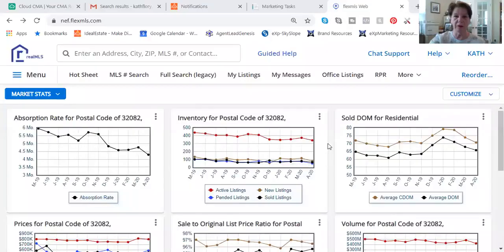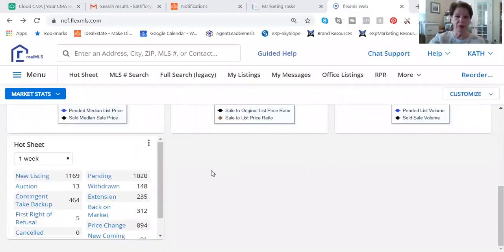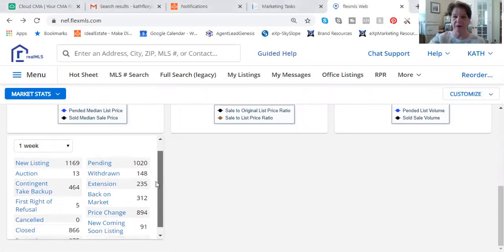The important thing to know is that things are moving. In the last week, looking at the entire multiple listing system, 1,169 new listings came on the market, 1,020 went pending, 464 went under contract, and there are an additional 91 coming soon. And look at this — 866 new homeowners were created with homes being sold.